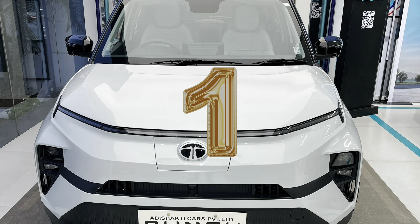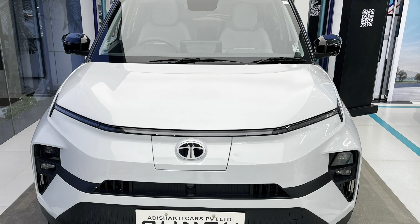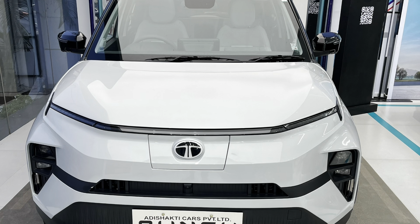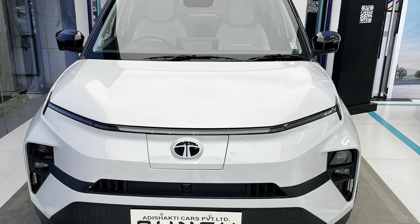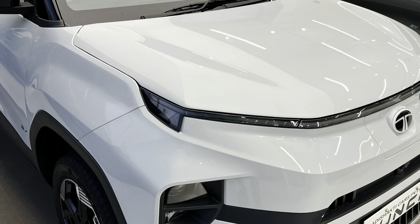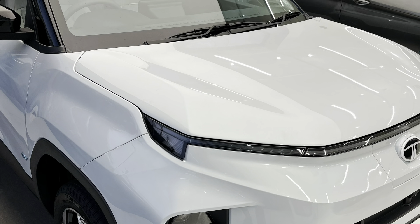The DRLs, or the daytime running lamps, are one of the highlights of the new Punch EV. These DRLs will greet you with welcome and goodbye animations. Also, these DRLs will show you the charging levels when the car has been put for charging.